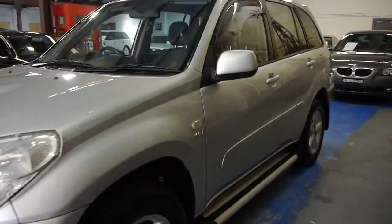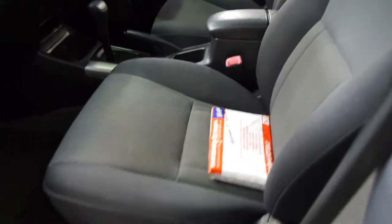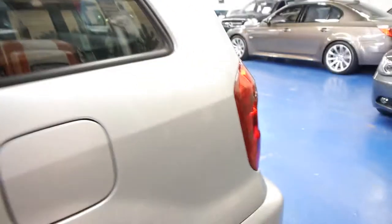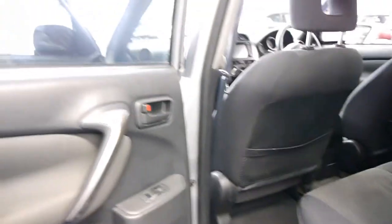150,000 Ks, stacks of options — bull bar, side steps, spoilers, alloy wheels and factory DVD navigation system. You get dual airbags in the front, the car is automatic, it has central locking via a remote control, and even if you walk away from the car the alarm turns itself on and winds up the windows.